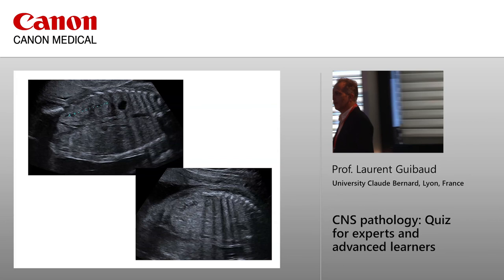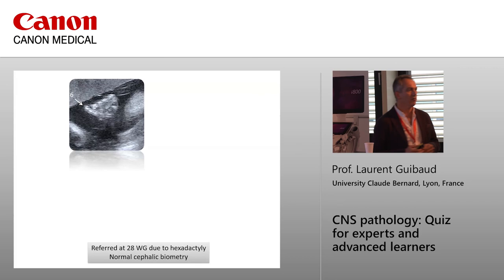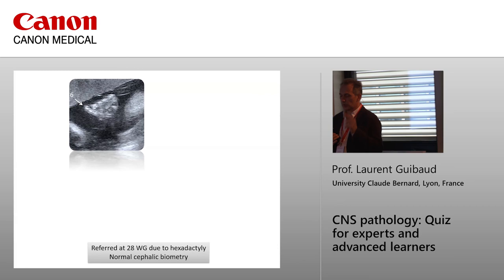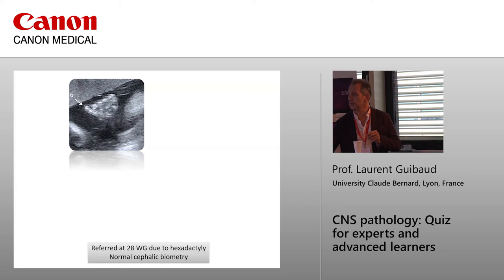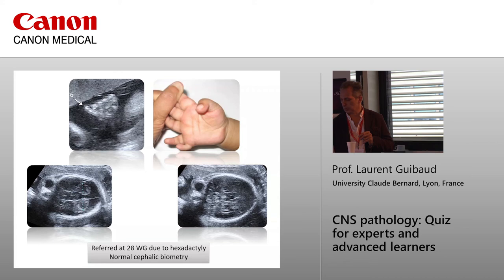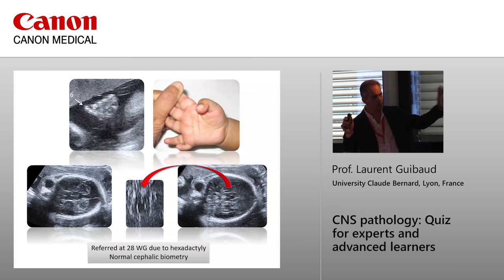This case was referred for ectrodactyly. When you have a patient referred for ectrodactyly — even in a Black population where ectrodactyly is very common — you have to look at the fourth ventricle, because it can be Joubert syndrome if it is a de novo mutation. This is the ectrodactyly, and it was indeed the case with the molar tooth sign. So you can enter the diagnosis of Joubert syndrome through the extremities and the kidneys.